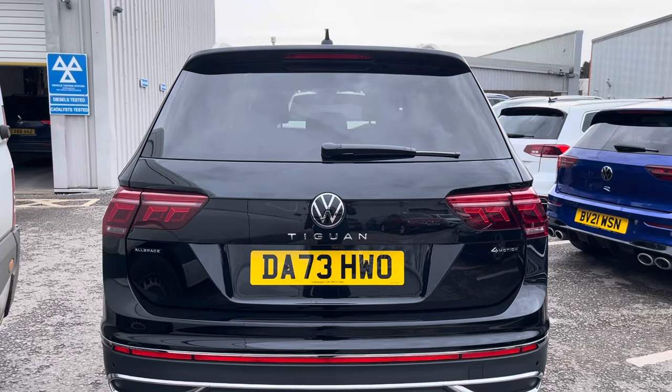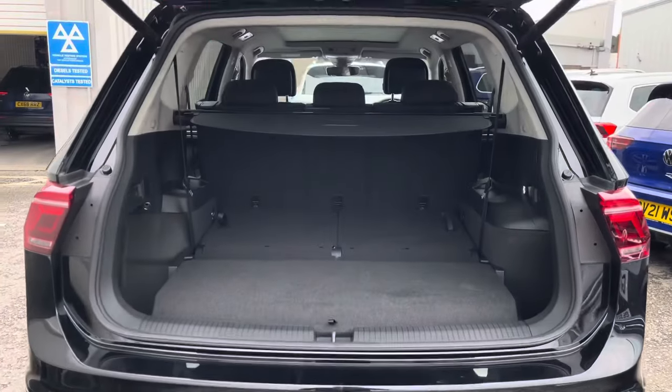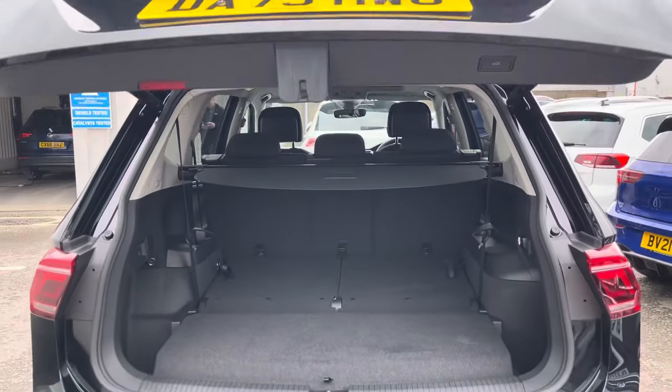Coming into the boot, which can be opened with a key fob, you can see the Tiguan offers generous space for various items, folding rear seats, and the privacy screen. Once you finish loading the car, one touch of a button and the door will close automatically.